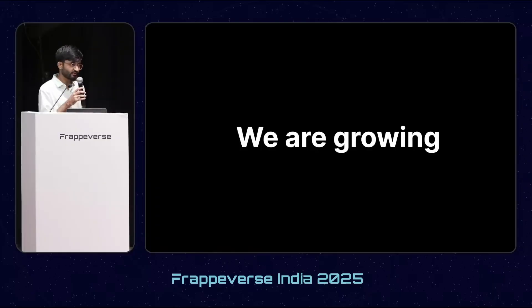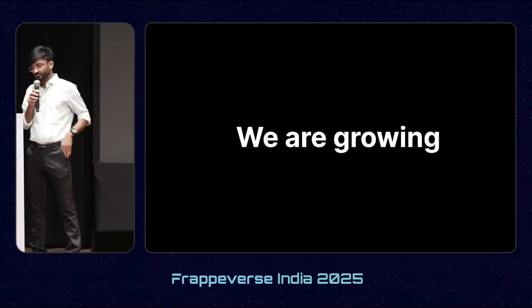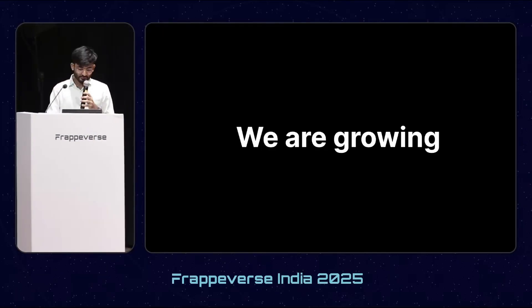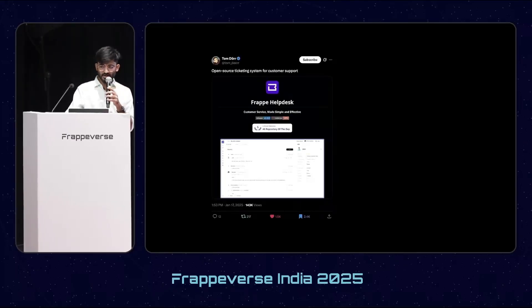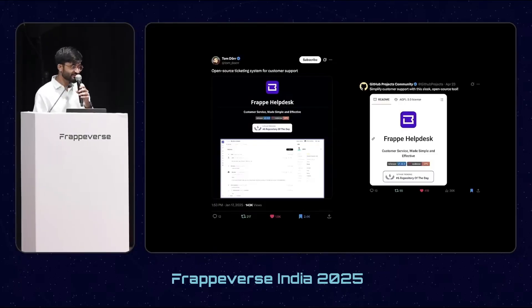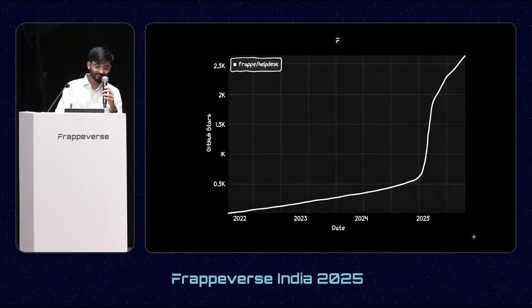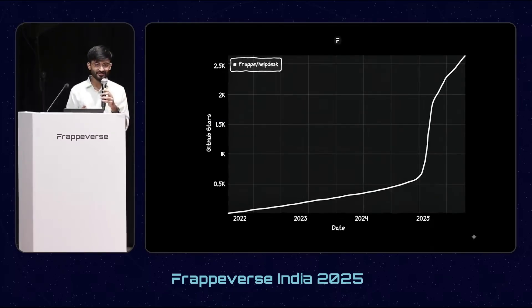As the year went by, we started gaining more traction and a lot of people started using Helpdesk. It came to a point where people started posting about Frappe Helpdesk on platforms like Twitter and LinkedIn, which became virality moments throughout the year. Within no time, the Helpdesk star count shot up from 500 last year to more than 2,500 as of now.